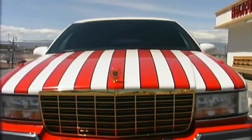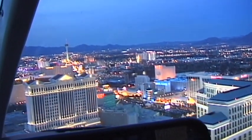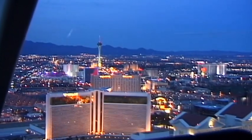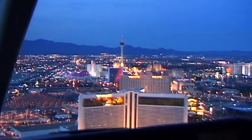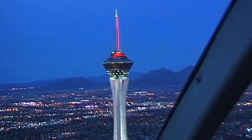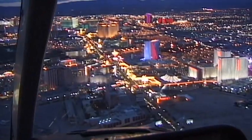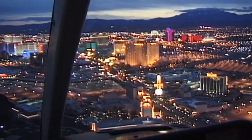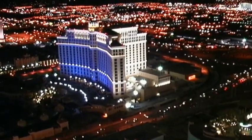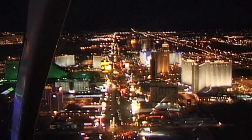A visit to Las Vegas is not complete without a helicopter flight. A steep climb, and the sea of flashing neon lights is overwhelming. The helicopter speeds towards the stratosphere tower and encircles it at breathtaking angles. Below us, the enormous gambling city — endless traffic queues in the most famous street in the world: the strip.